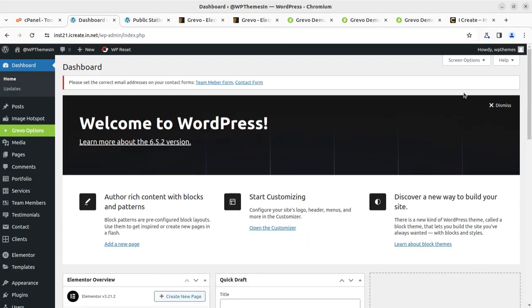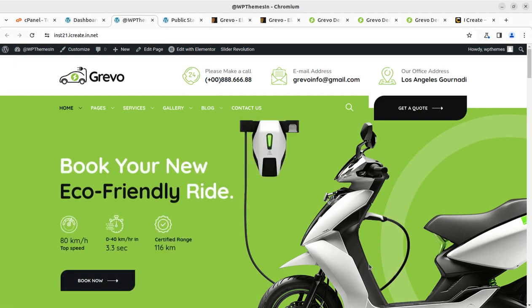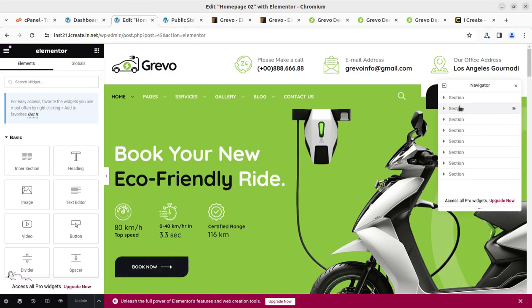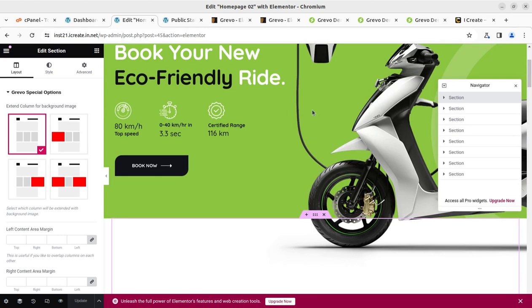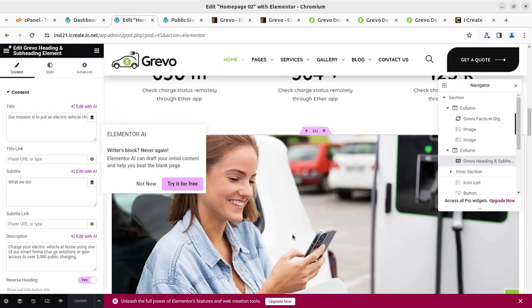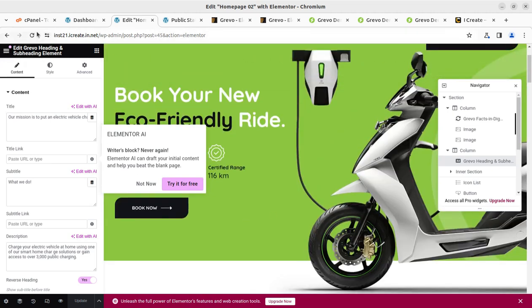Everything is easy to use and we are fine with the installation and customization options of this Grivo WordPress theme. This theme is a perfect choice for electric vehicle charging stations, EV rental services, and all related business websites. To edit content visible on a page, open the page and click Edit with Elementor. The Elementor page builder works as a live editor — you can click any area to edit it, or use the Navigator to jump to specific sections.